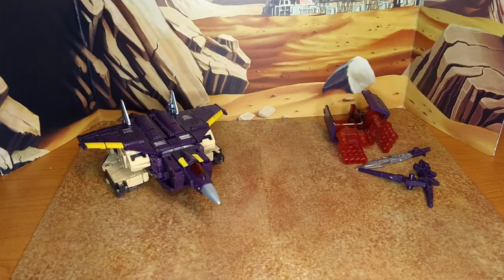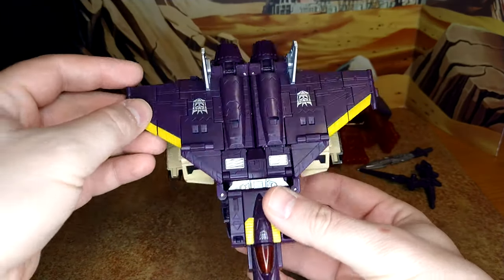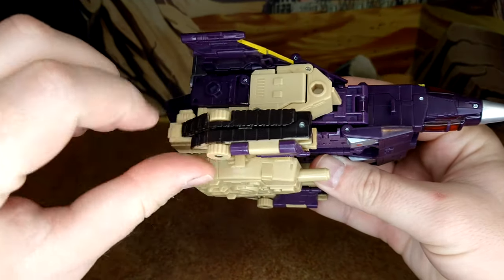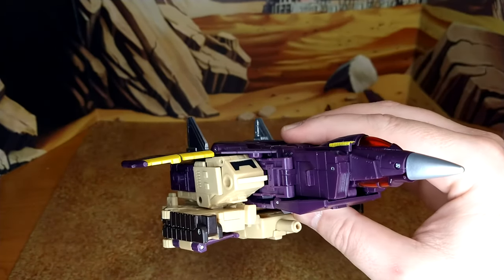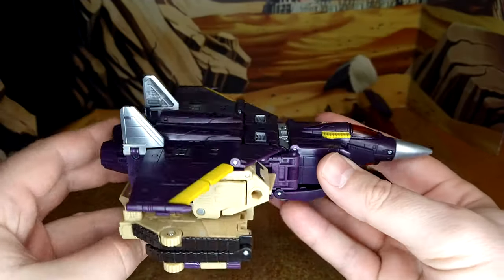Then you get to this plane mode. I kept telling myself it's not that bad before I got it. It's that bad. It looks okay — maybe a little excessive at the back — but then you get to this part and it doesn't even peg properly, and you have the huge kibble underneath. I'm never gonna display it in this mode. A lot of people used to complain about Astro Train's shuttle mode — it's leagues ahead of this. So that's my disappointment: the whole kibble at the bottom looks crap.